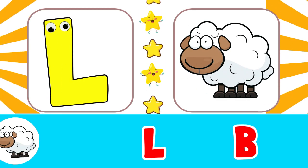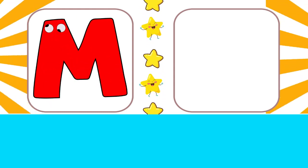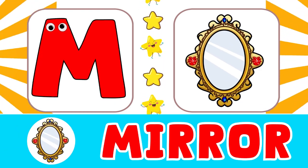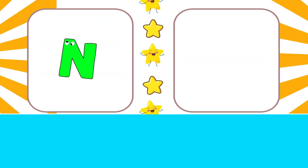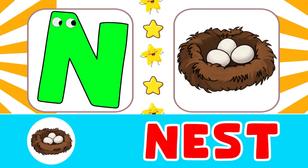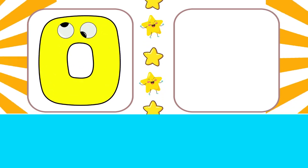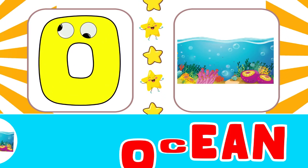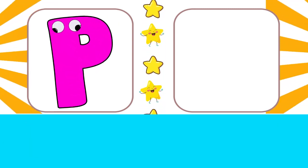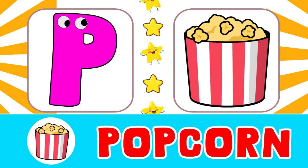L for lamp, M for mirror. N for nest, O for ocean, P for popcorn.